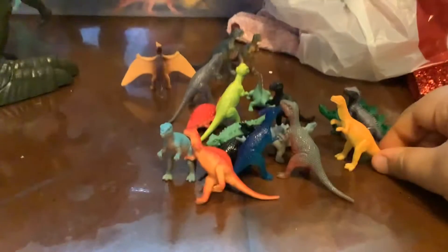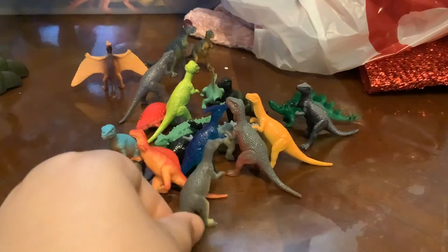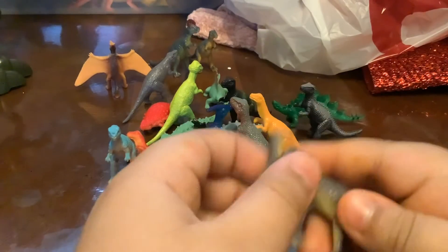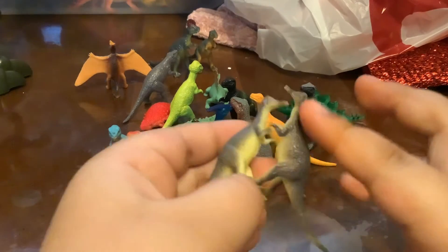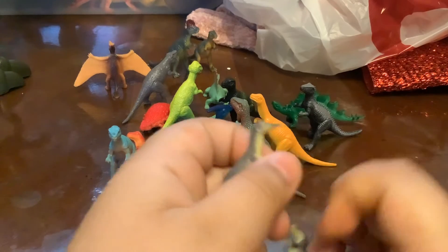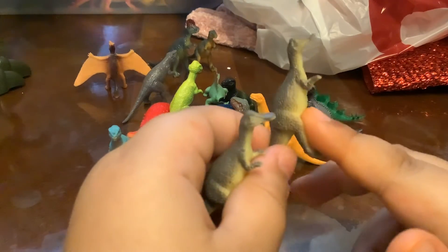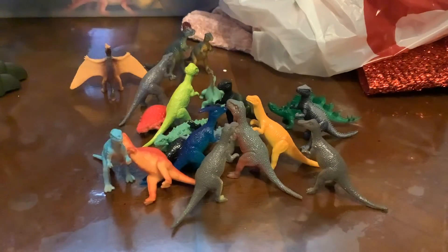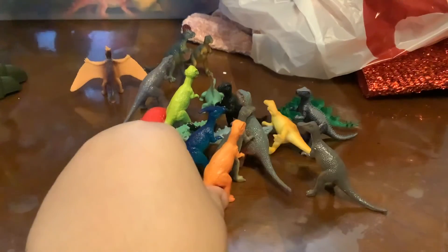Brontosaurus? No, a Palladiosaurus. We got an Argentinotitan. We got two Argentinotitans — they're not just two. I think this one could be the Amargasaurus and this one could be the Argentinotitan. Here we have the Amargasaurus and the Argentinotitan. Last dinosaur we have here is the Dilophosaurus.